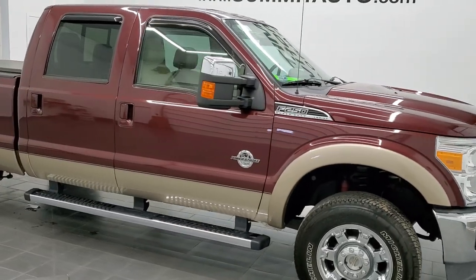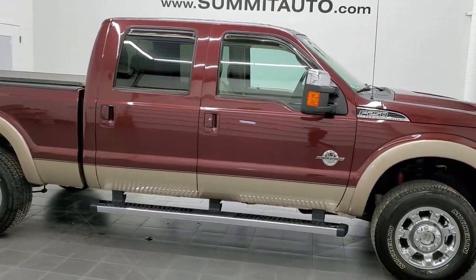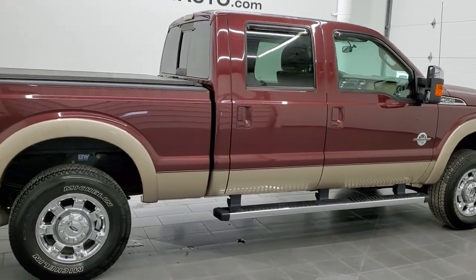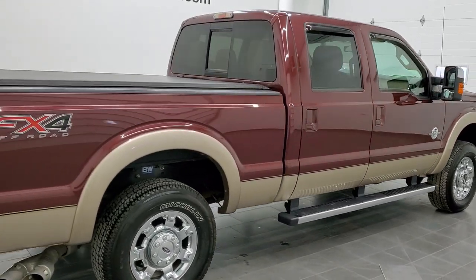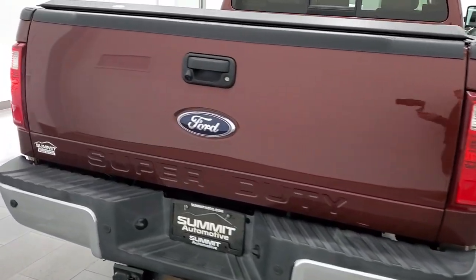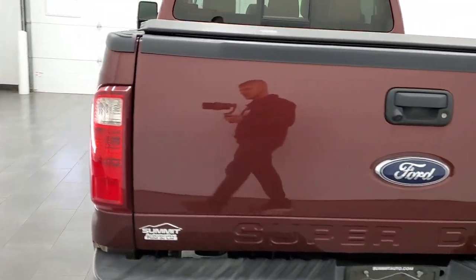Hey, this is Brett, and this 2012 Ford F-250 Crew Cab Short Box Lariat FX4 is stock number 12554Z. We are here at Summit Automotive in Fond du Lac, Wisconsin — your new and used heavy-duty truck headquarters.